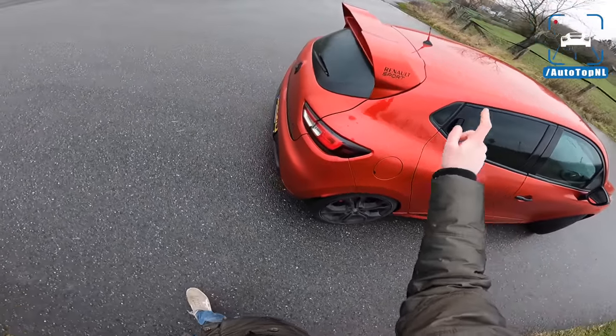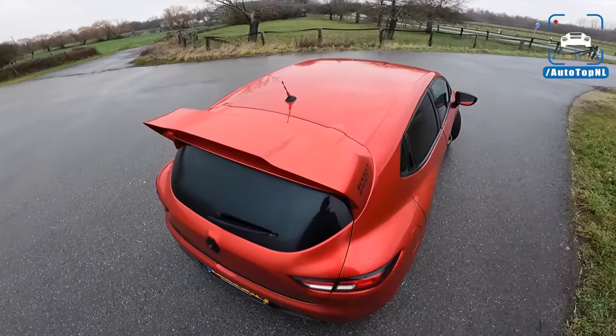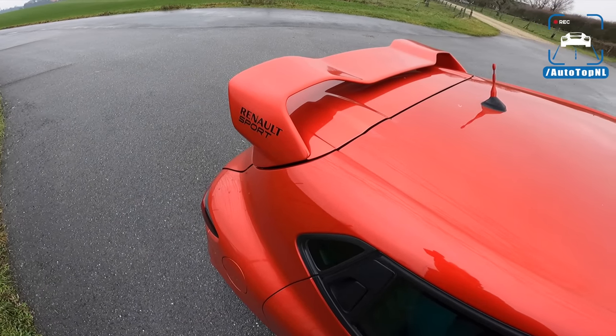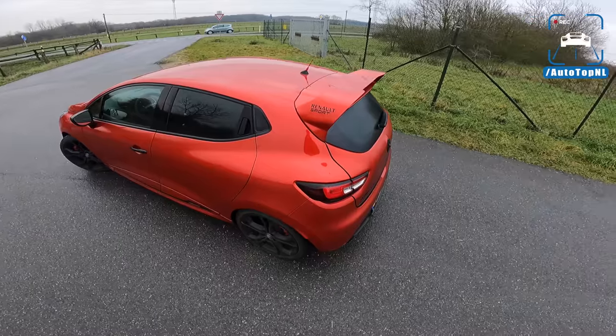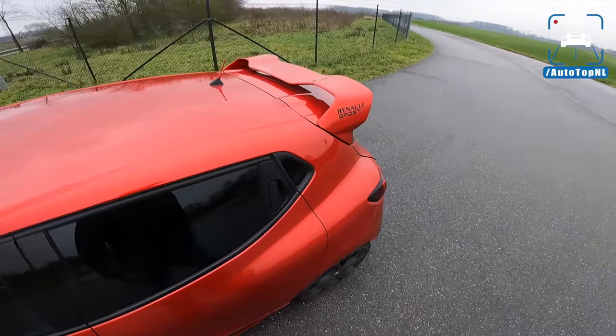We've got the trophy badge, standard brakes at the rear I think. And this is a really good upgrade for this car — this is the cup spoiler from the cup car, so from the race car. And it looks really cool; it makes the rear end look super aggressive and racy.